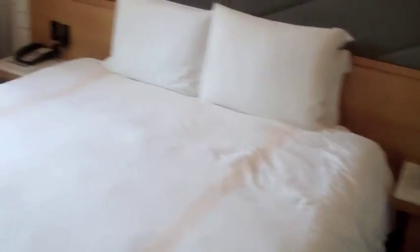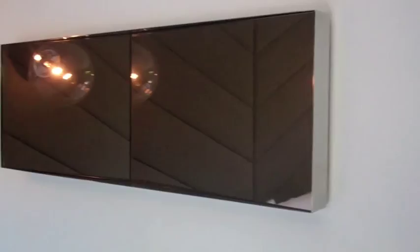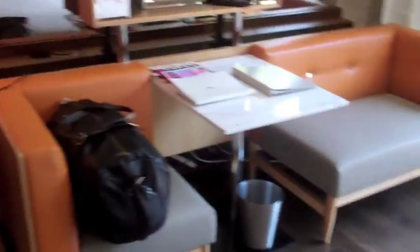Big bed, kind of cool lamp things, what I assume to be mirrors, although I haven't quite figured that out yet — they might be something else. So there's a seating area, if I want to have a meeting.